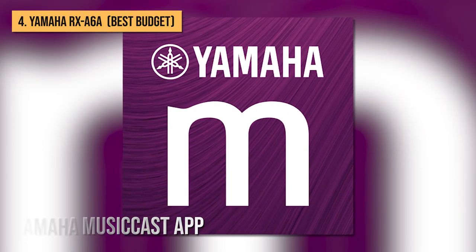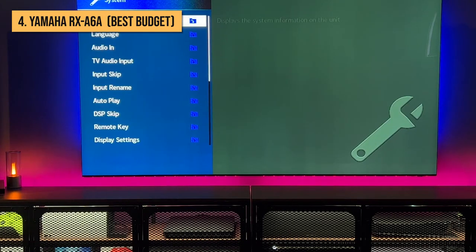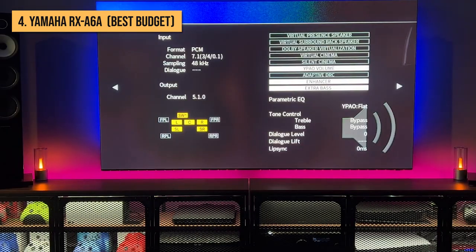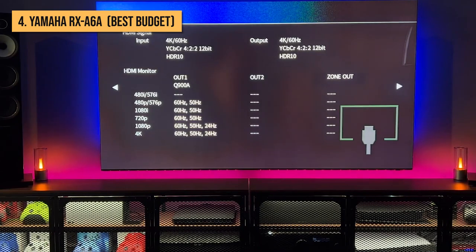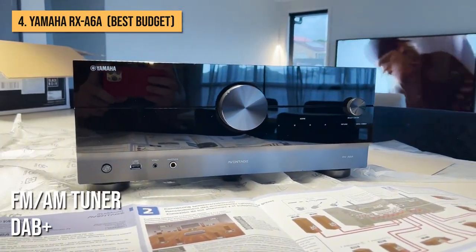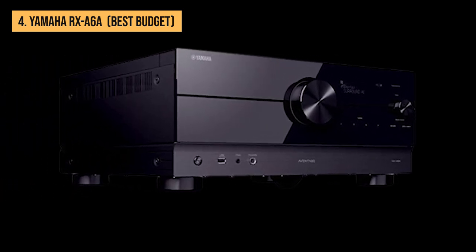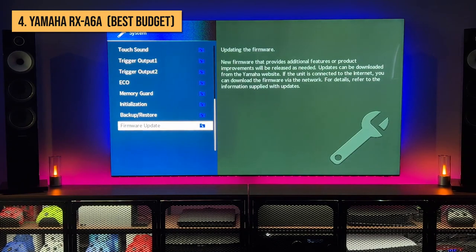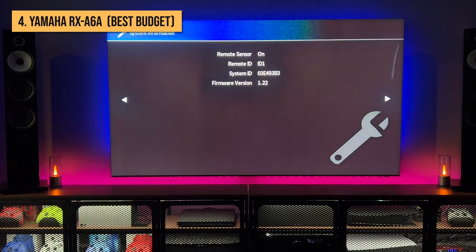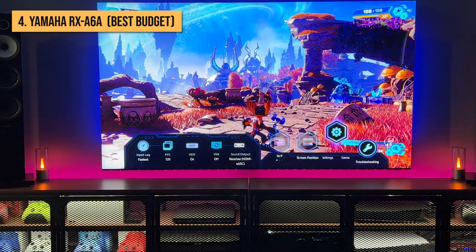For streaming options, there's the Yamaha MusicCast app, AirPlay 2, and Bluetooth 4.2 on board, as well as Google Assistant and Alexa compatibility for voice control, and a DAB+ and FM/AM tuner for good measure. The A6A is particularly generous regarding its hardwired audio inputs, with three optical, two coaxial, and five analog inputs — including, unusually, XLR sockets and another dedicated to phono.